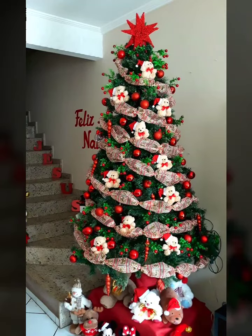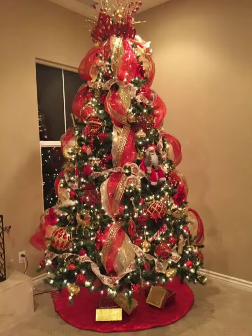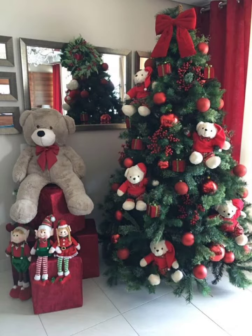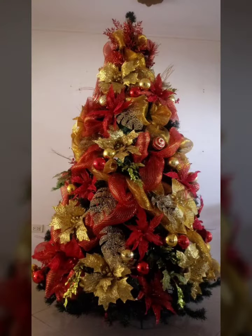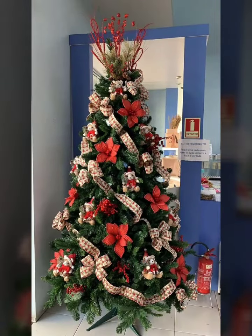Hello everyone, welcome back to my YouTube channel Beginners Craft. How are you all? Hope you all are fine and doing well. Today in this video I bring some latest collection for you — that is Christmas tree ideas: beautiful Christmas tree designs, colorful, latest and stunning collection of 2023 ideas, simple, creative and colorful. Merry Christmas!